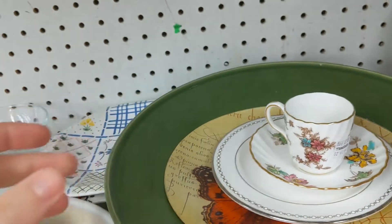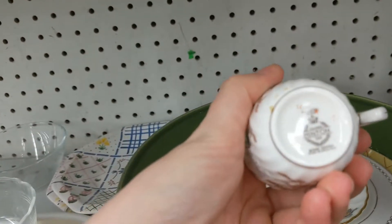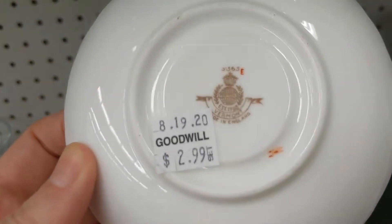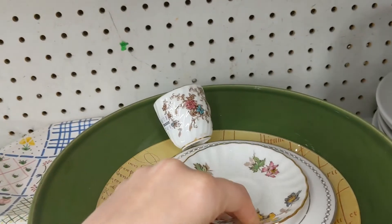Is that two different things? What's that? That's two different things — this is Minton, but then that is Vermont. That's a bummer. If that was a set I would have said yes.